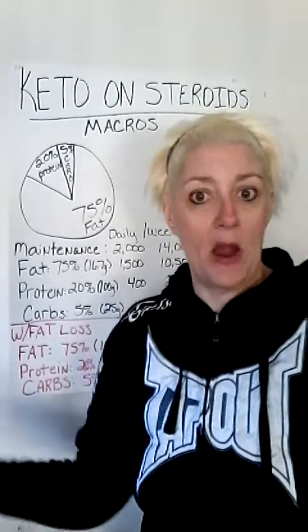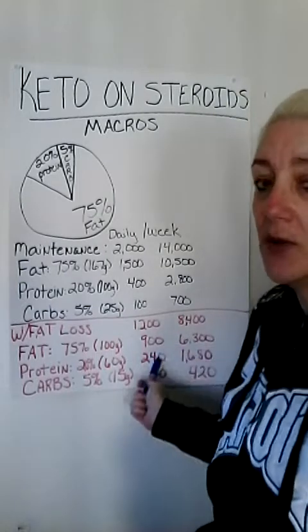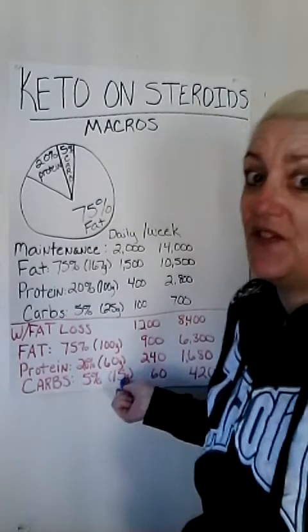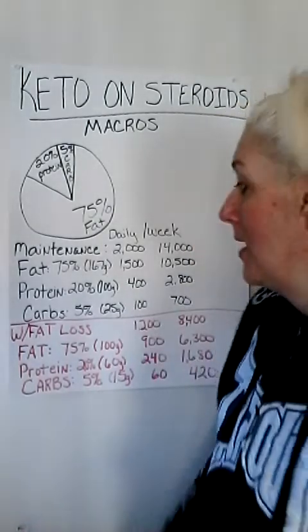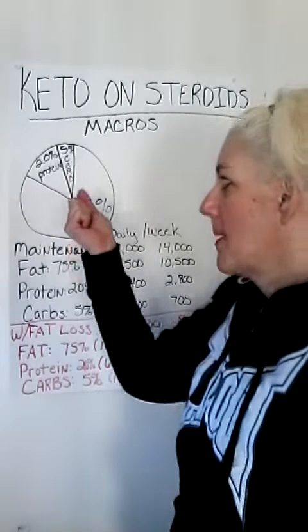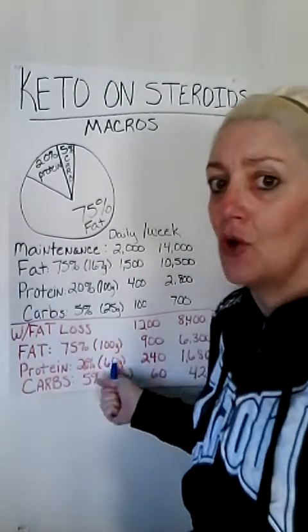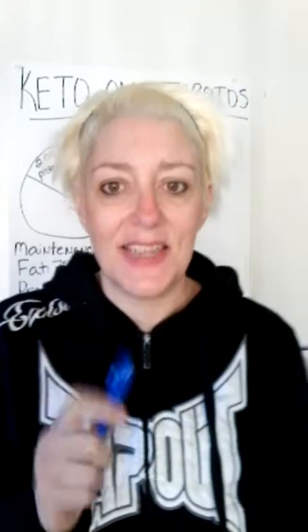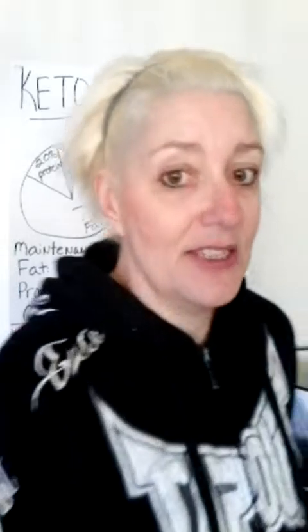Of course you're going to lose your hair — it's going to come out in clumps. You're missing out on 40 grams of protein. That's 240 calories a day and 1,680 calories on the week. Your carbs at 5% are at 15 grams — 60 calories on the day and 420 calories on the week. When you use the maintenance macros to lose weight, you're going to go down in protein and lose your muscle and lose your hair, because you're at 60 grams. So, keto on steroids.